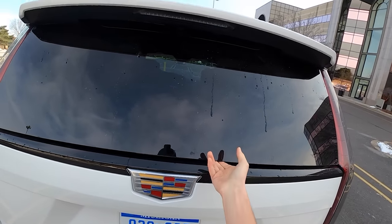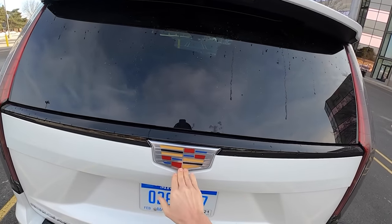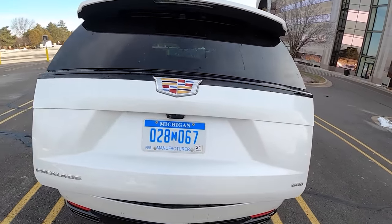On the rear tailgate, you've got the option to just pop the rear window, which is nice if you just need to quickly grab something. And to open up the entire door, you just press the Cadillac logo.